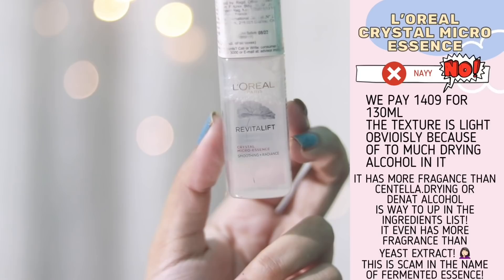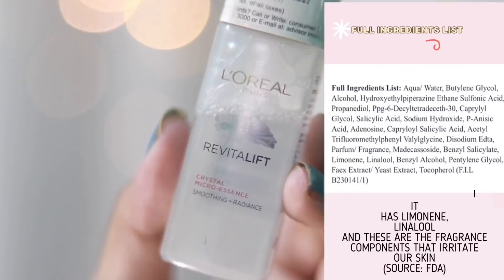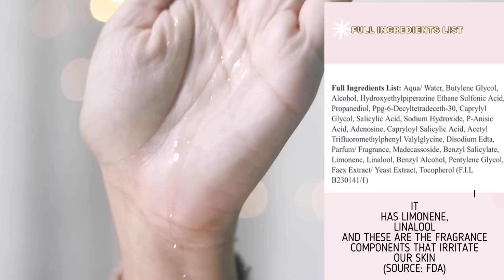Now behold this monstrosity — the L'Oreal Micro Essence. This is bad. It has more drying alcohol and fragrance than the centella they boast about. Drying alcohol can be okay if there are supportive nourishing ingredients, but this doesn't have them. I would never recommend you rub drying alcohol and fragrance on your skin.